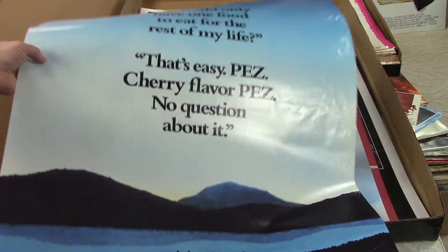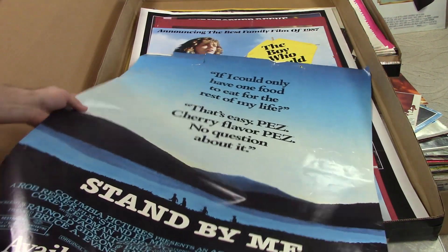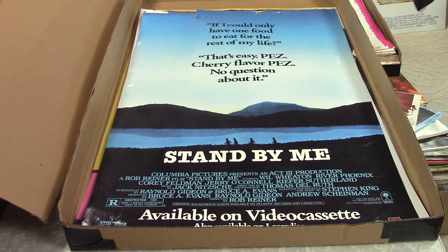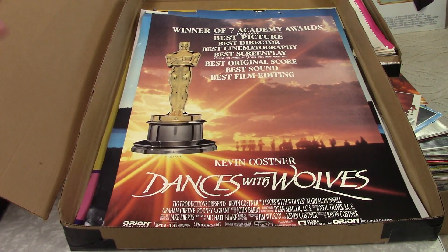Doggone it. Stand By Me — one of the best movies I've ever seen. Fantastic movie. And here's the top edge — it's all messed up. I don't think it's going to be worth a whole lot in that condition. Right now it looks like I've got a whole bunch of garage sale blowout cheapo posters. Dances with Wolves, but it's the Oscar version, so not the movie poster version. I don't think that's going to have a ton of value.